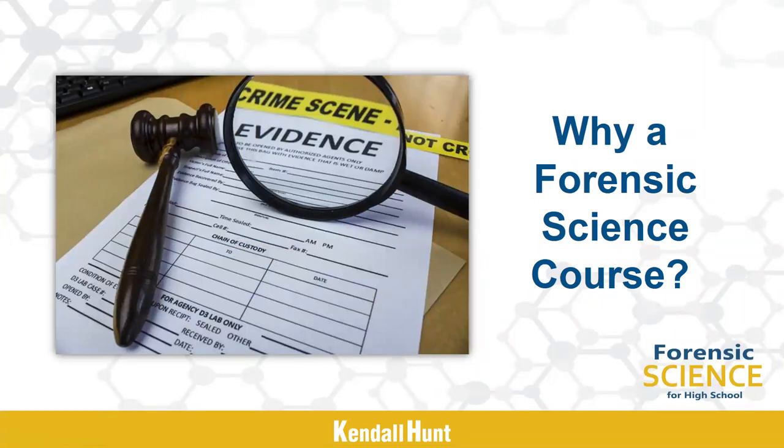Forensic science is a course that connects science, technology, engineering, and math, or STEM. Many schools use it as a capstone course at the junior or senior levels to show students how all of the science and math they have learned in previous courses is used in the real world. It's a great way to inspire students to like science and consider careers in law, criminal justice, or forensic science.